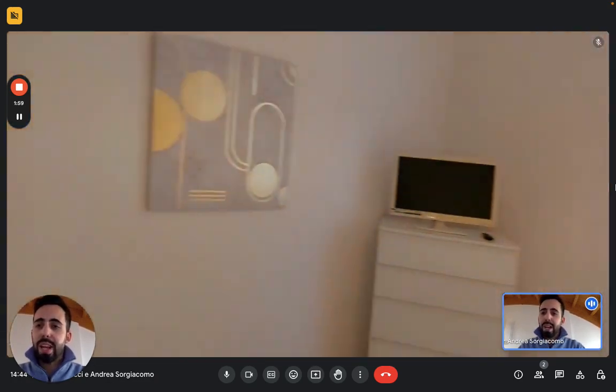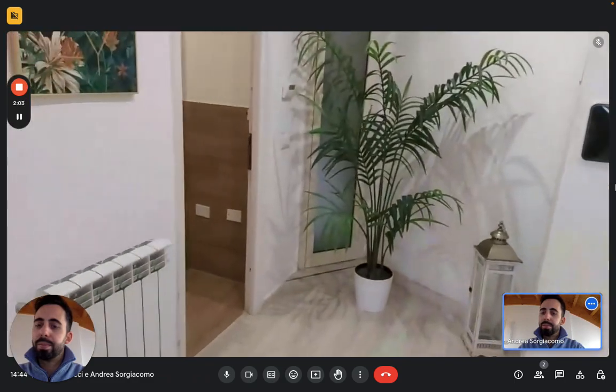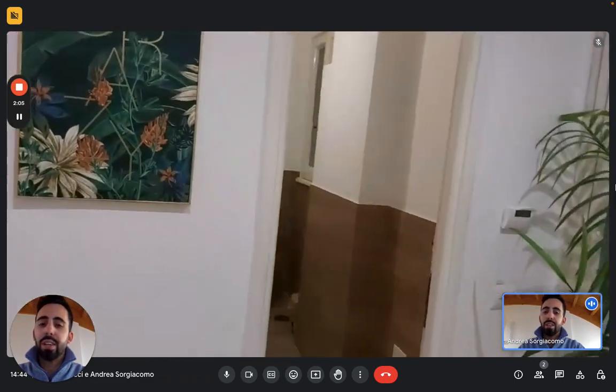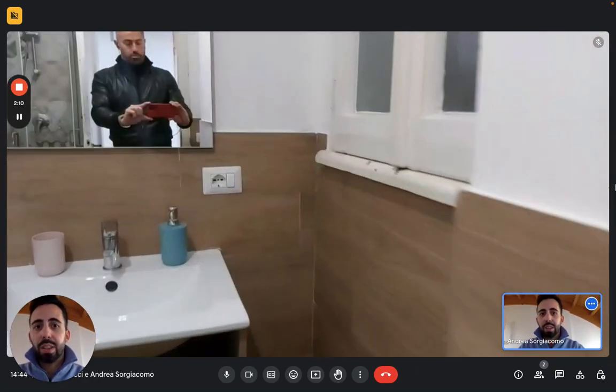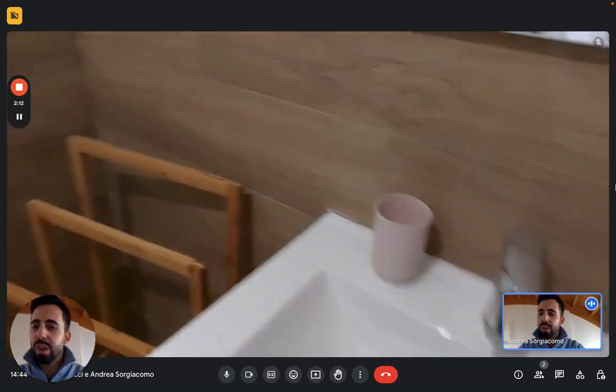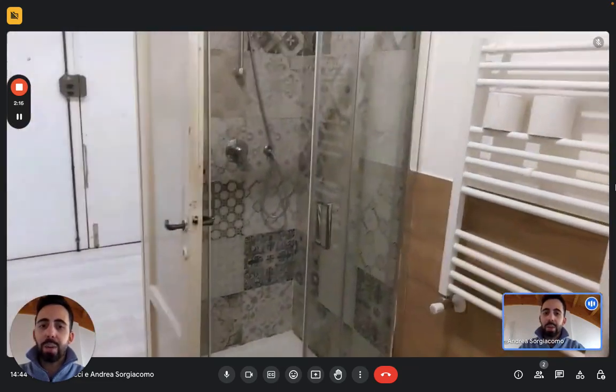Going back towards the entrance, we have the bathroom right here in front of the entrance door. It's a complete bathroom — you have the sink, and there's also a window which is always useful. We have the toilet and the bidet right here, and the shower there in the corner.